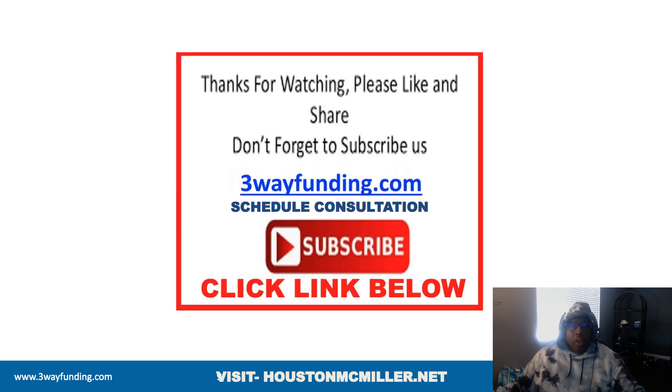If you have any questions about business credit, personal credit, getting funding, or removing negative items from your credit, schedule a one-on-one consultation by clicking the link below. Thank you.